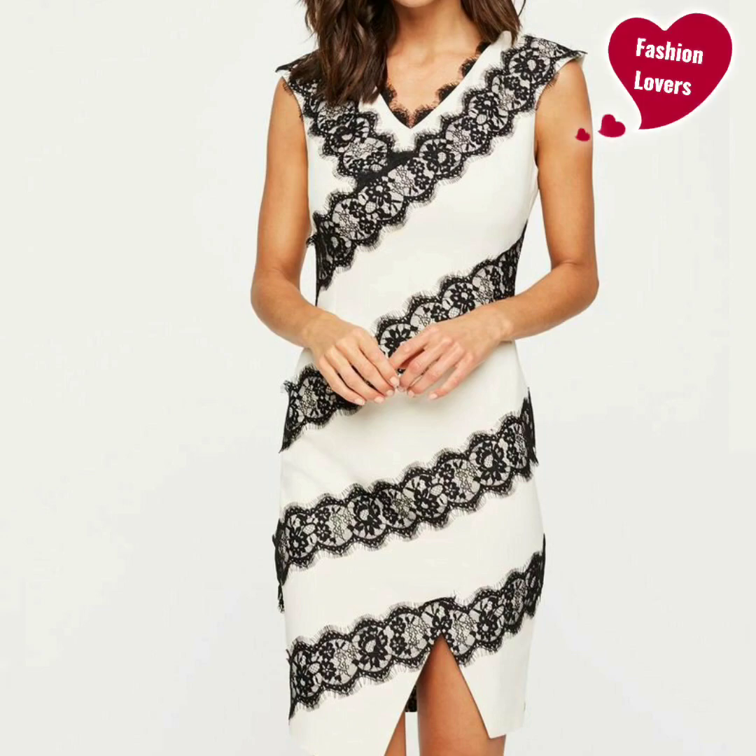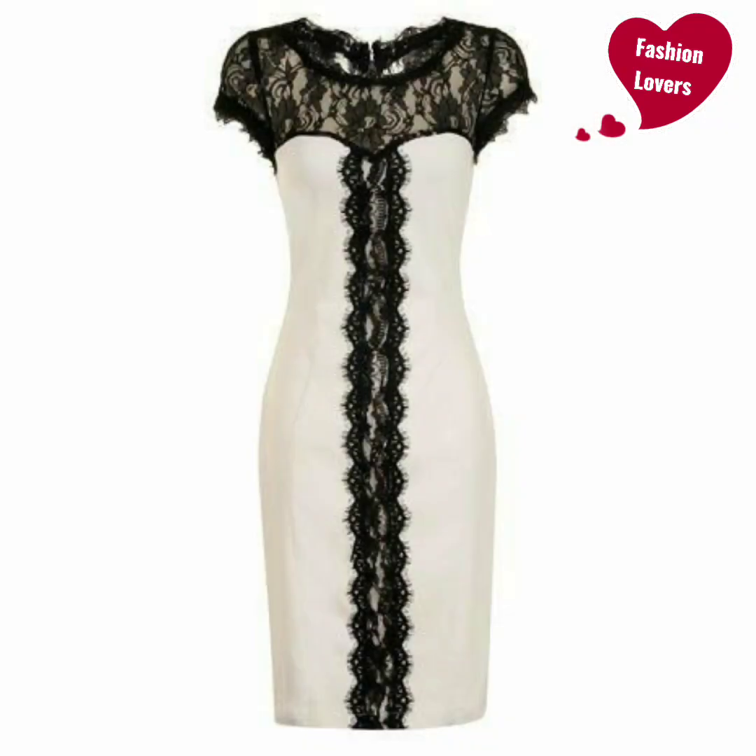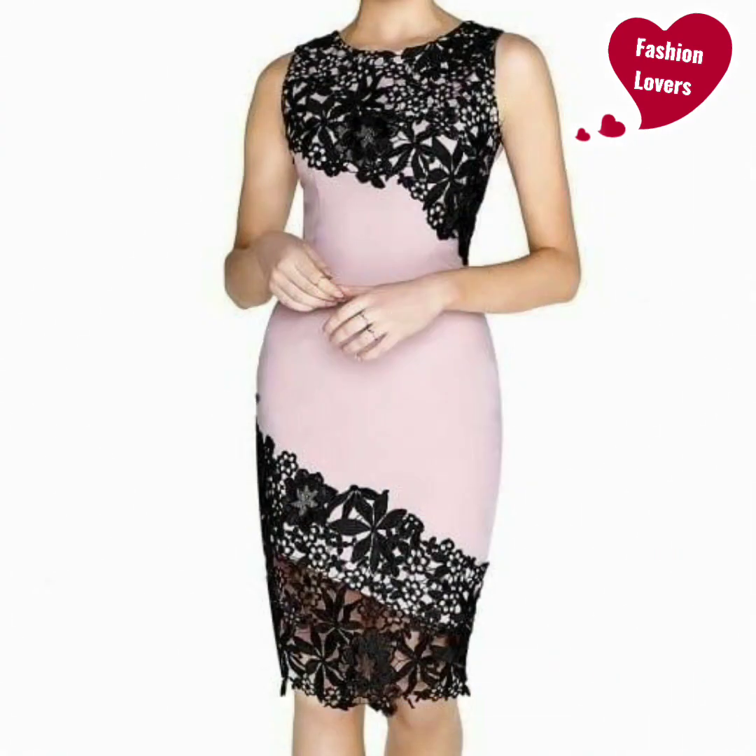Hello friends, welcome back to my YouTube channel Fashion Lovers. How are you friends? Hope you all are fine. How are your looks? I hope that your looks are good and you are happy.